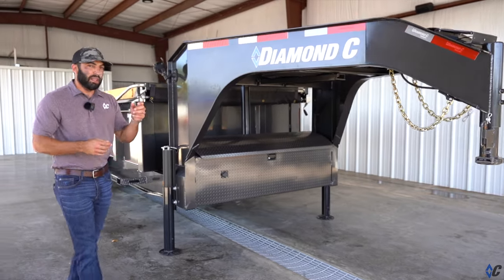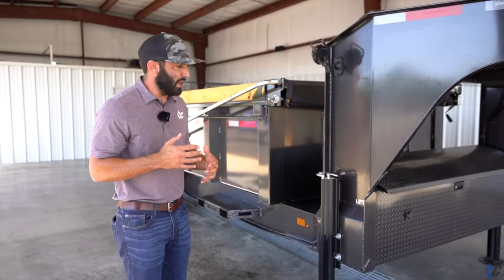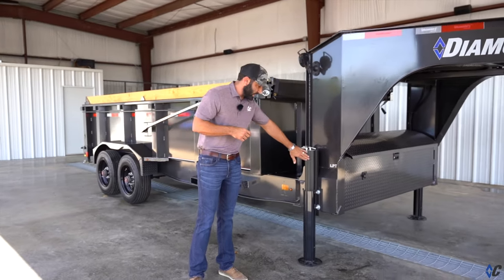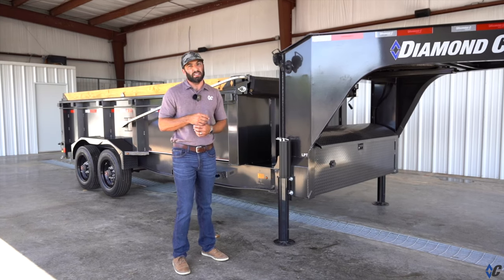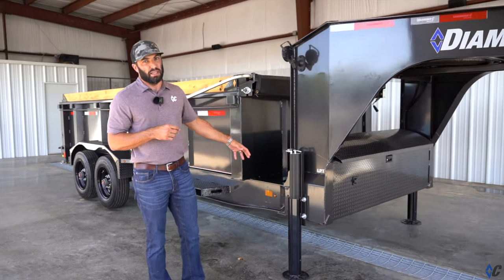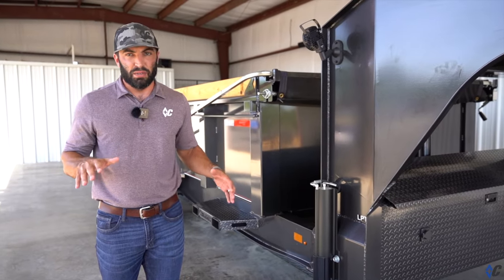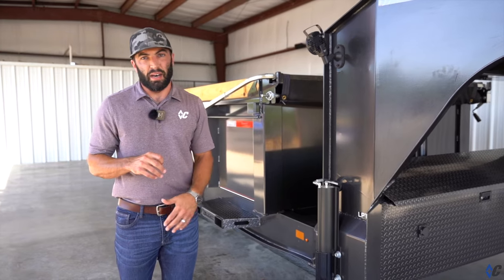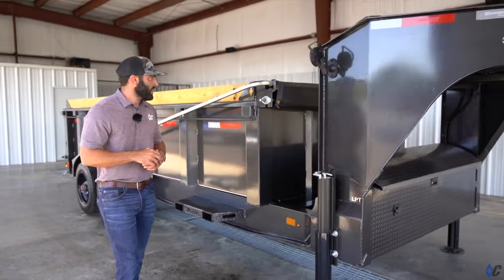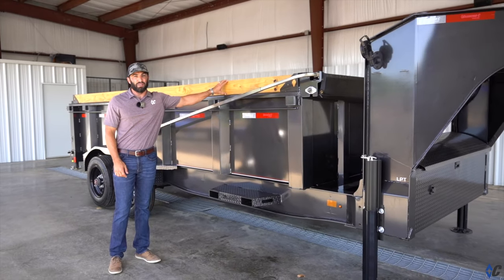The next one is arguably my favorite out of all the Pace Setter upgrades — the dual hydraulic jacks. These are the Lippert 20k hydraulic jacks. If you've ever used hydraulic landing gear to unhook and hook up to your vehicle, you will never want to use standard jacks again. Push of a button, up or down, loaded or not — it makes it so easy.